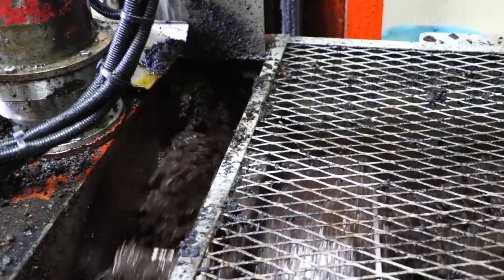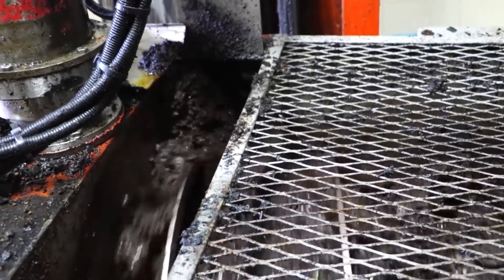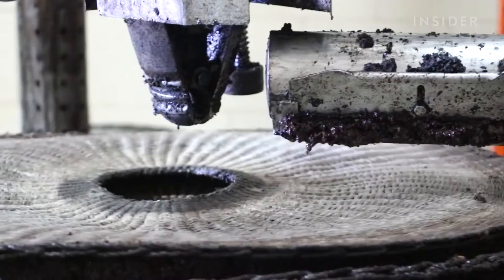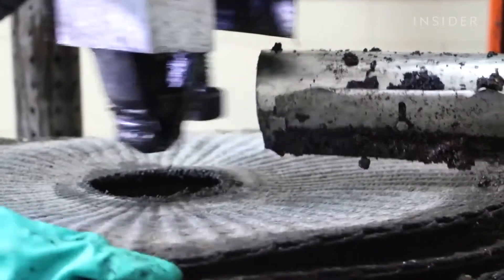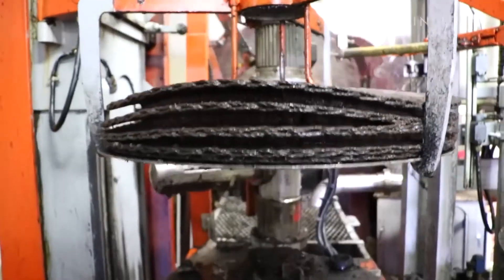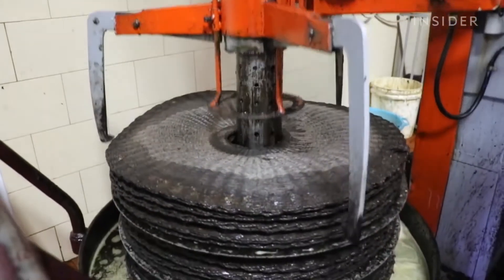The paste then moves into a kneading machine that helps break it down into water and oil. It spreads over large fibre discs.